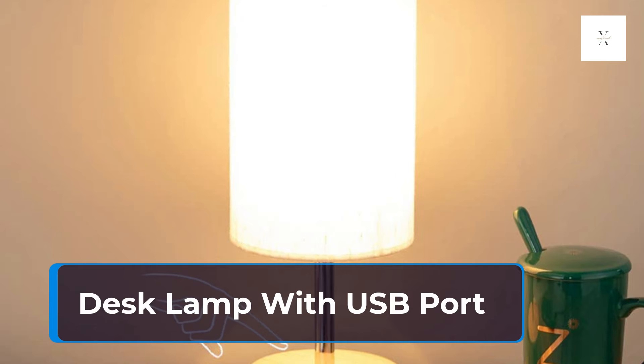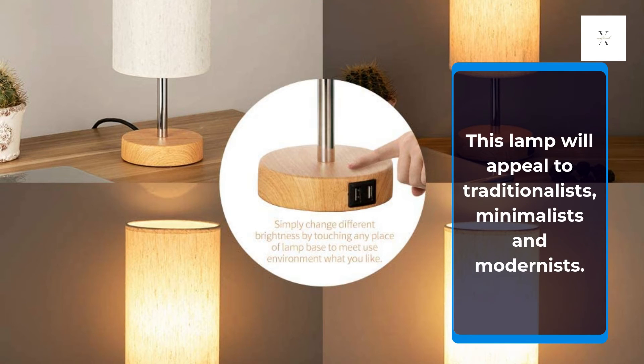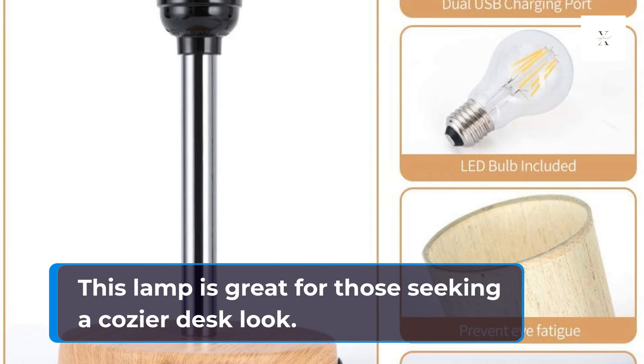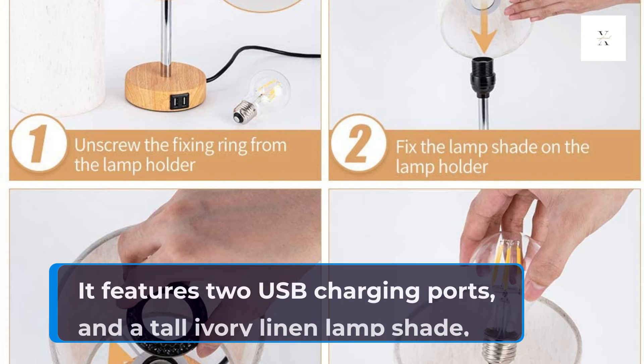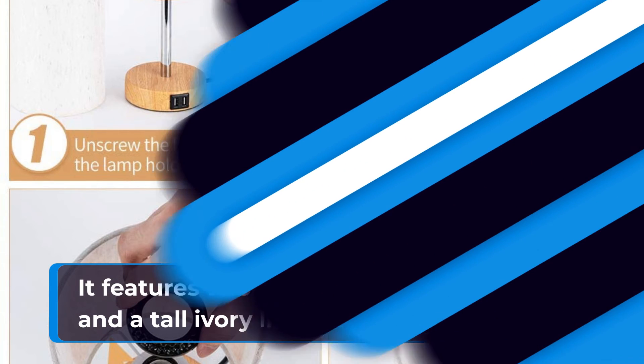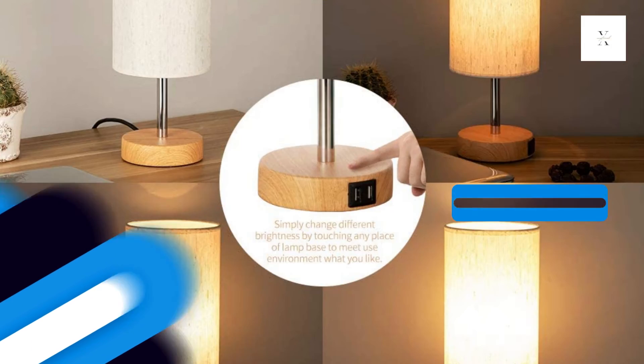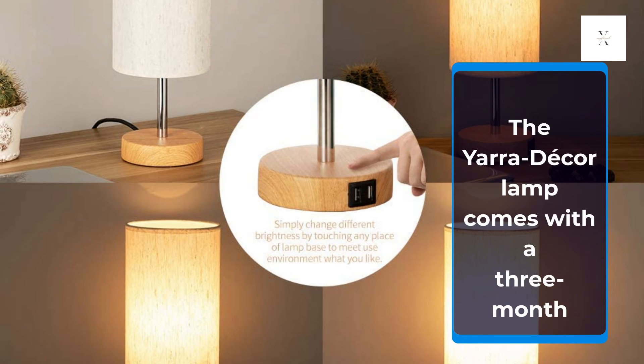Desk Lamp with USB Port. This lamp will appeal to traditionalists, minimalists, and modernists, and is great for those seeking a cozier desk look. It features two USB charging ports, a tall ivory-linen lamp shade, a light wood base, and a dimmable touch control button that offers three levels of brightness. The Yara Decor Lamp comes with a 3-month warranty.